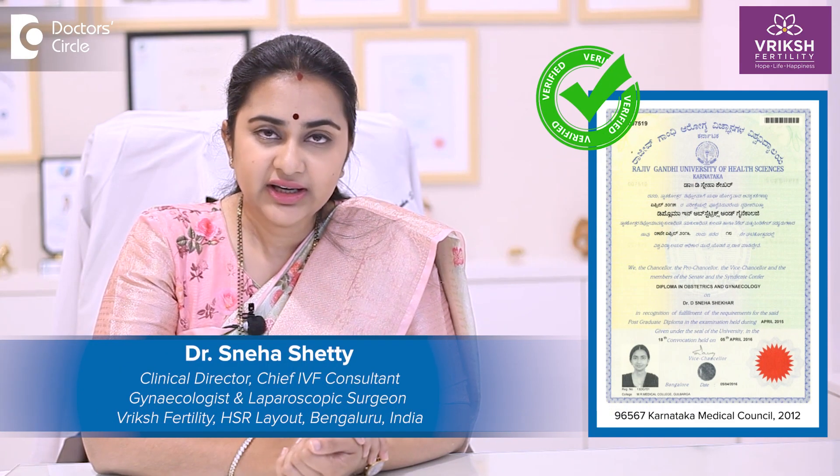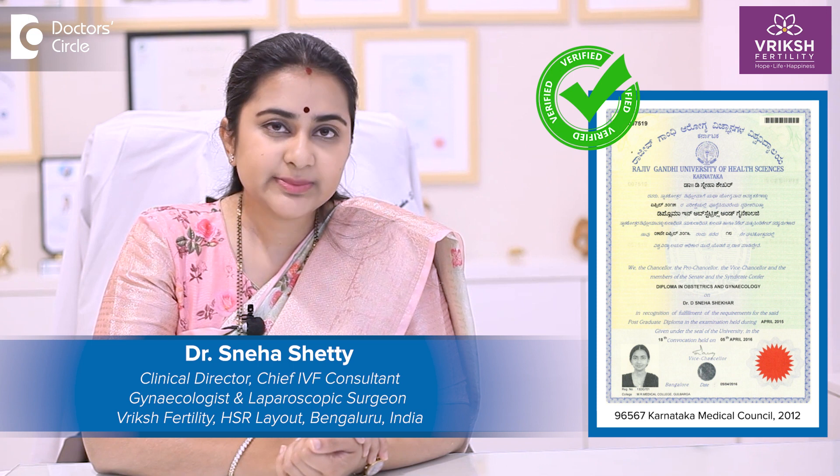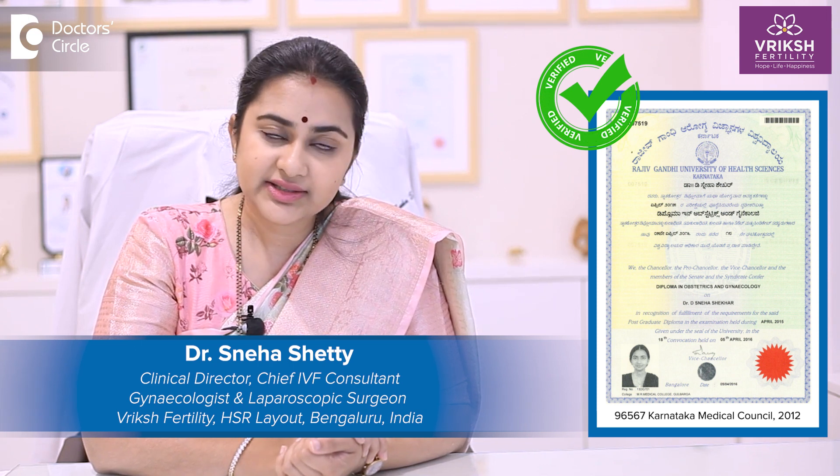This is Dr. Sneha Shetty, Clinical Director, Chief Fertility Specialist at Vriksh Fertility, HSR Layout, Bengaluru.